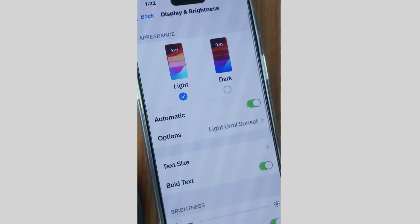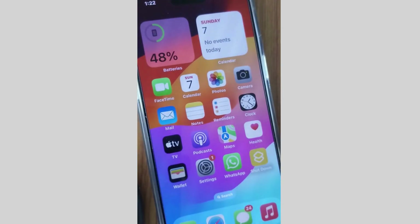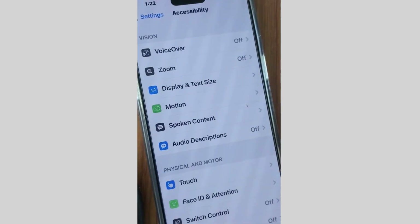Go to Display and Brightness, scroll down, and make sure that the Raise to Wake option is turned off. First, turn off this feature, and then tap on Accessibility.